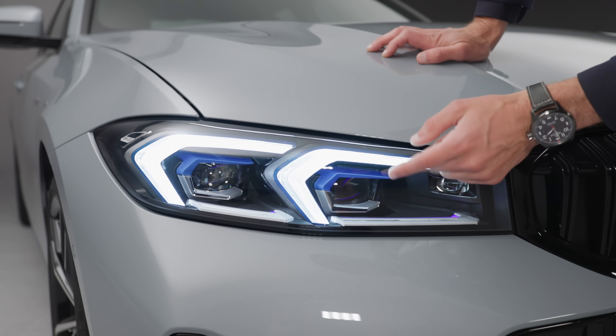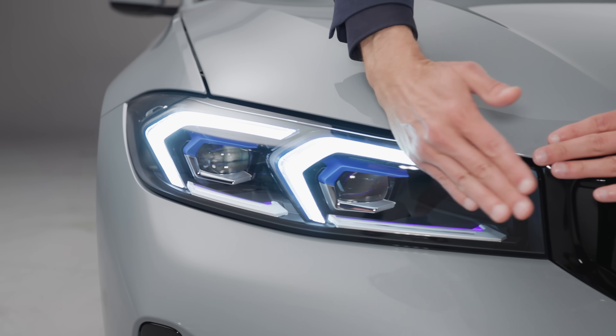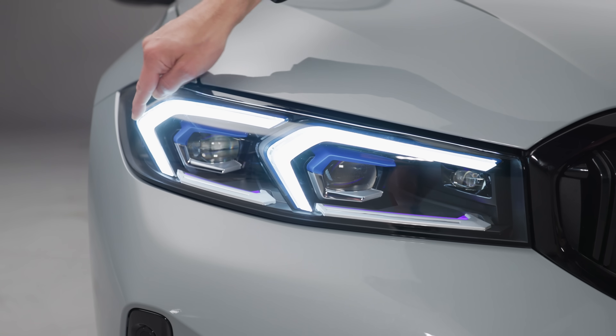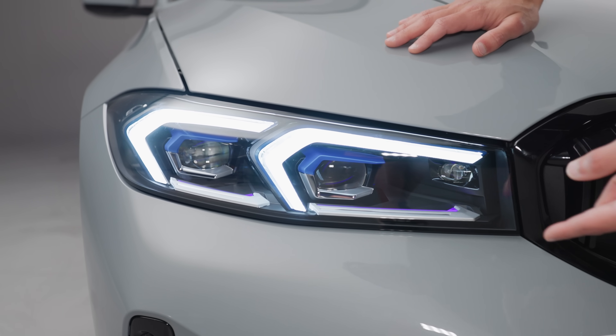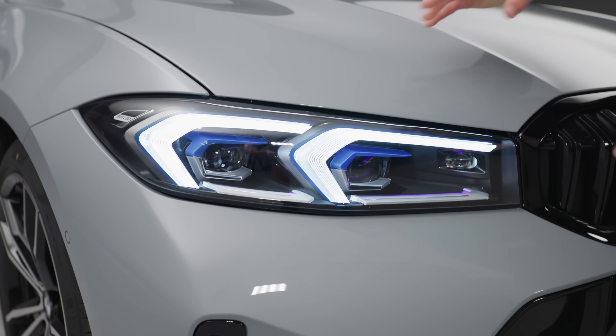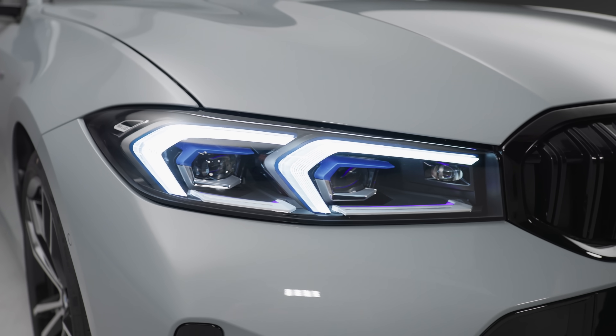LED is standard, with optional matrix adaptive LED featuring curving light functions. The signature is a little bit more accentuated. The laser light is no more, but in the matrix LED you still have these blue accentuations carried on from the former laser light design.